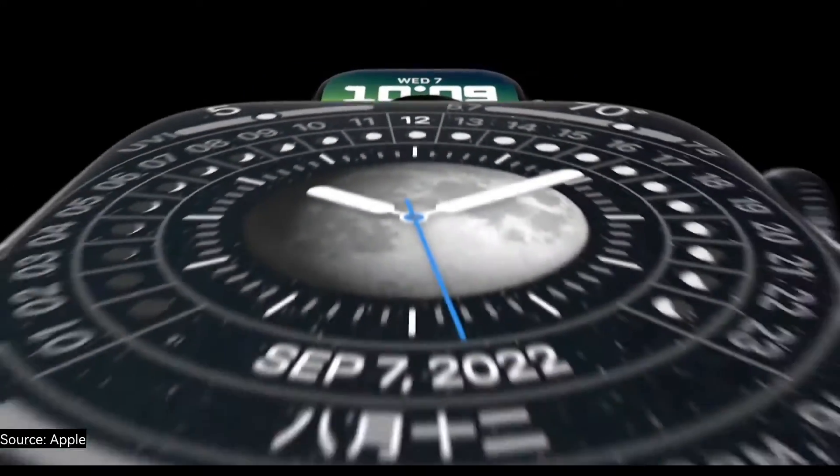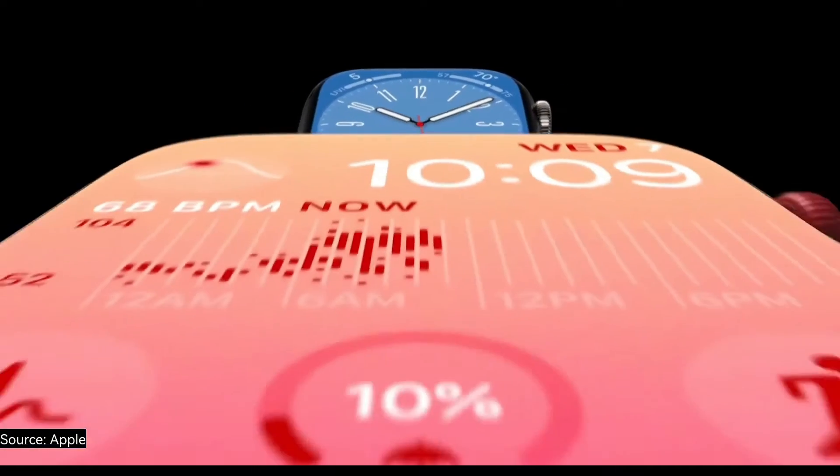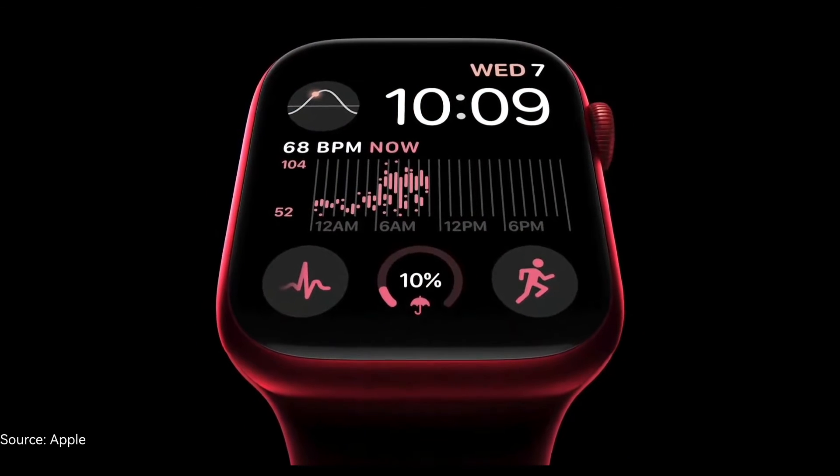Detailed watch faces like the new Lunar, Astronomy, Metropolitan, and Modular look stunning. And it's so bright that text and complications are easy to read even when your wrist is down.